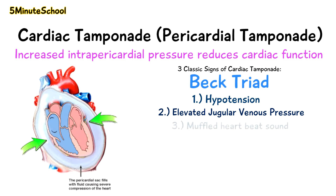The third sign of Beck's triad is a muffled heartbeat due to the buildup of pericardial fluid. The heart's typical lub-dub sound will be muffled because of the surrounding fluid.